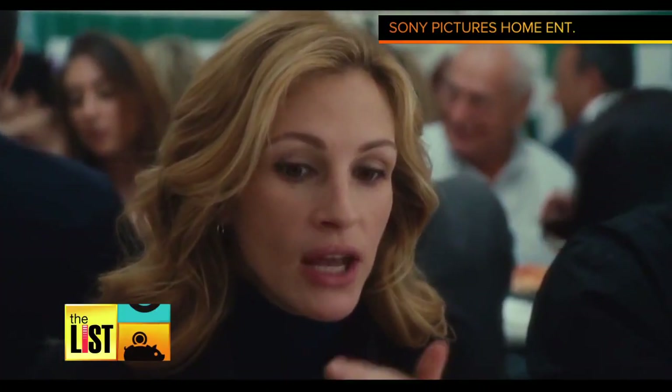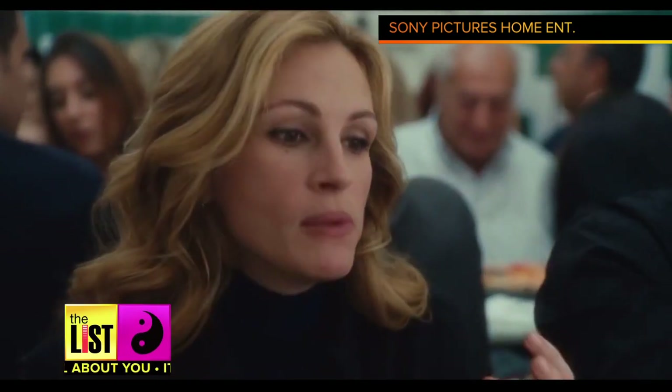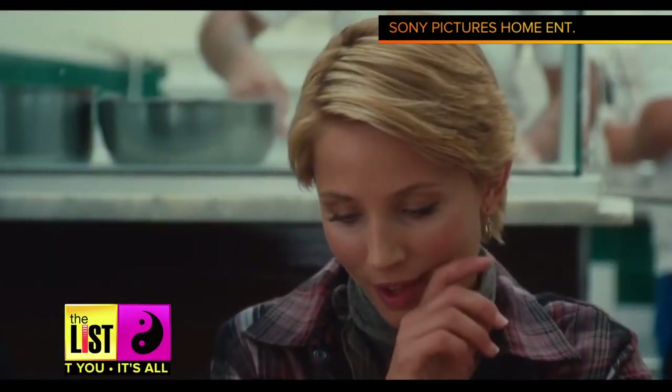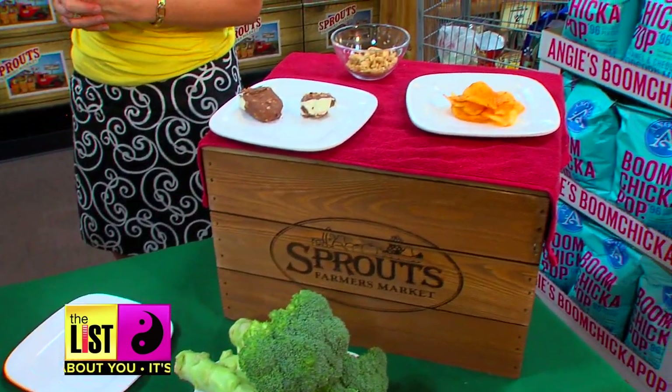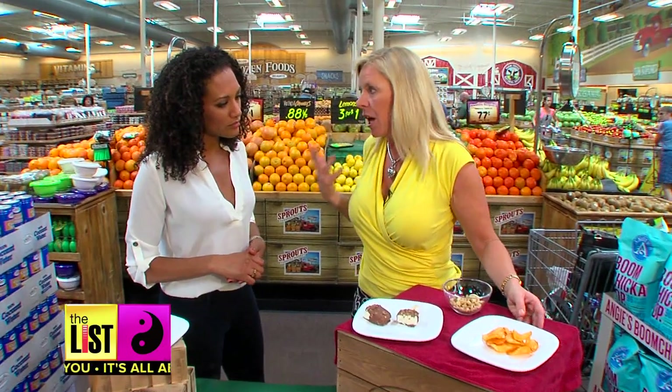I'm so tired of counting every calorie I consume so I know exactly how much self-loathing to take into the shower. Now, I'm not one for counting calories, but it's at least good to know what 100 calories looks like. Sprouts nutritionist Janet Little shows us using some of our favorite foods.